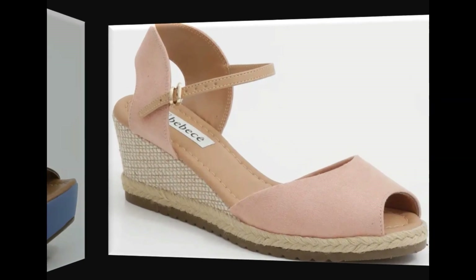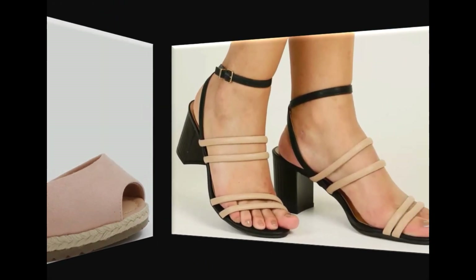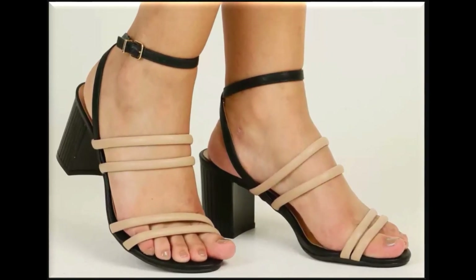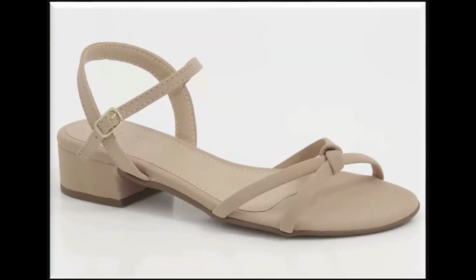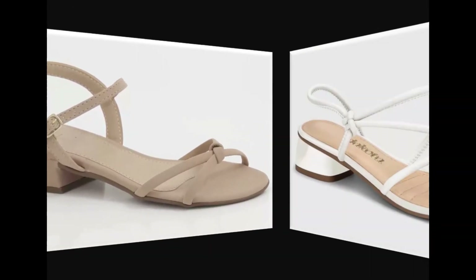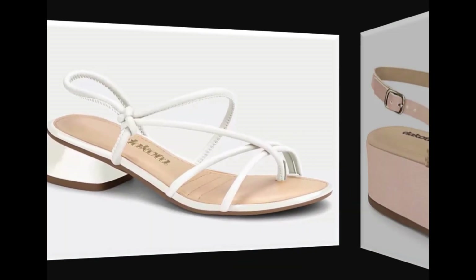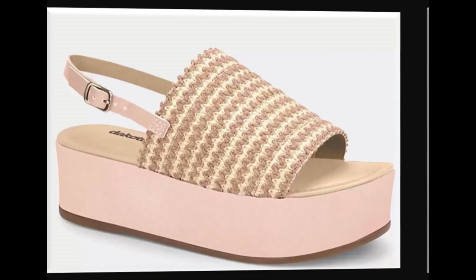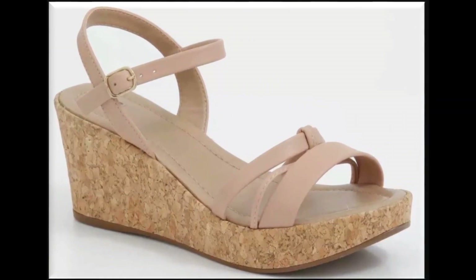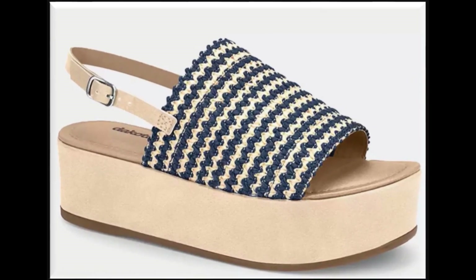Click on the video playlist section and you will find national branded footwear new collections with price. You can also online order, and if you want to visit outlets you can easily buy these designs. International branded footwear online shops are also available. These are very expensive footwears, but if you can afford these sandals then you must buy them — the online link is available in the description box.